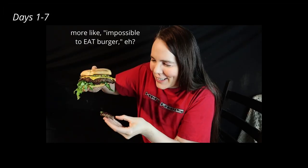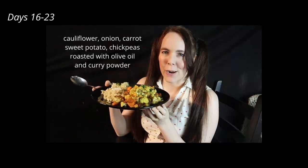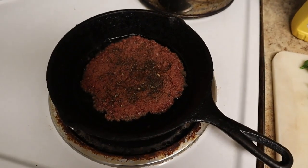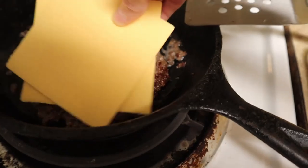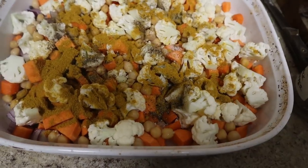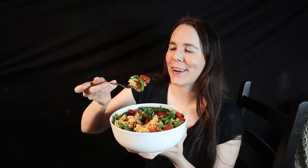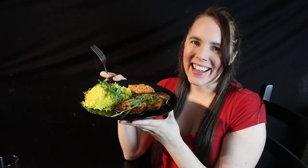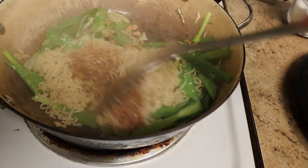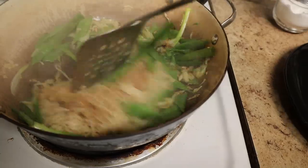For the month of January, I ate one unique vegan meal every single day. As of this video, I now have 31 unique vegan meals to share with you all. This is the final week. In weeks one and two I focused on making vegan versions of foods that aren't originally vegan, like cheeseburgers, mac and cheese, and cream of butternut squash soup. In week three we explored Indian and Mediterranean foods that are naturally vegetarian or vegan and rely on spices instead of meat for flavor. In this fourth and final week, I'll be drawing on Chinese-American cuisine for inspiration, and rounding out the month with some easy vegan snacks.